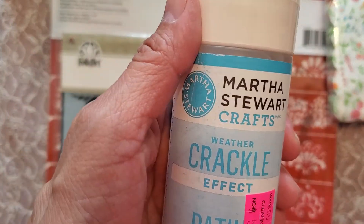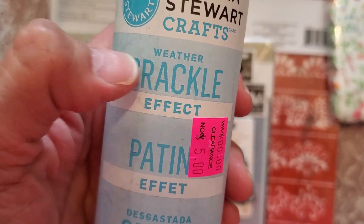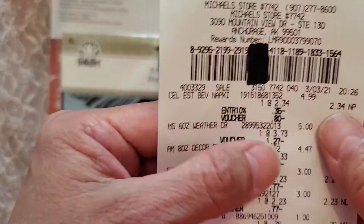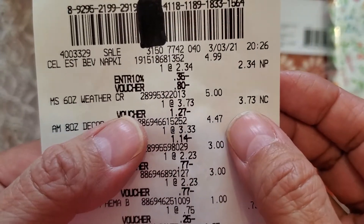This is Martha Stewart Crafts the Weather Crackle Effect and it was on clearance for $5, and so that was $3.73.